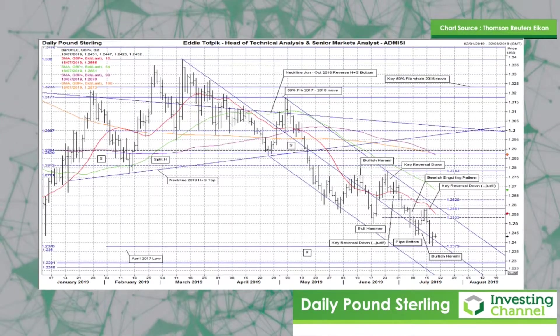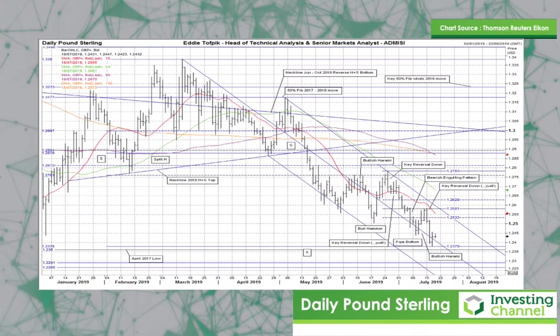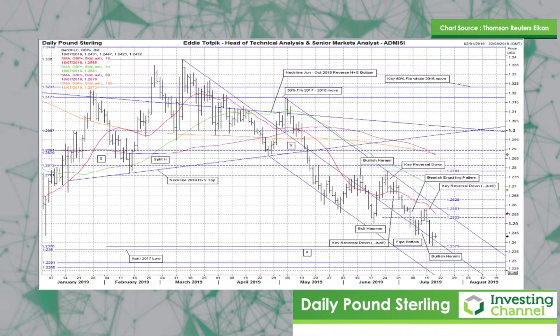The test, as always, will be how the market reacts to the middle tine. The next chart I'd like to look at is Euro against sterling.